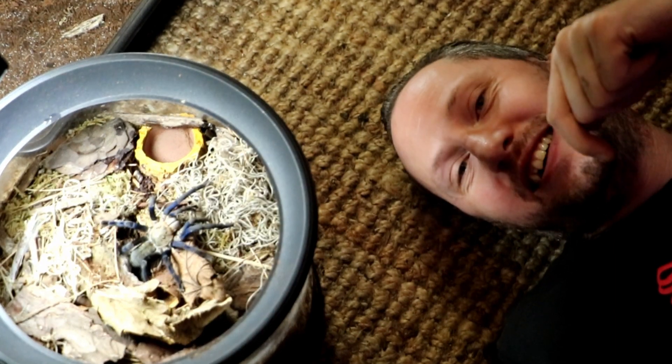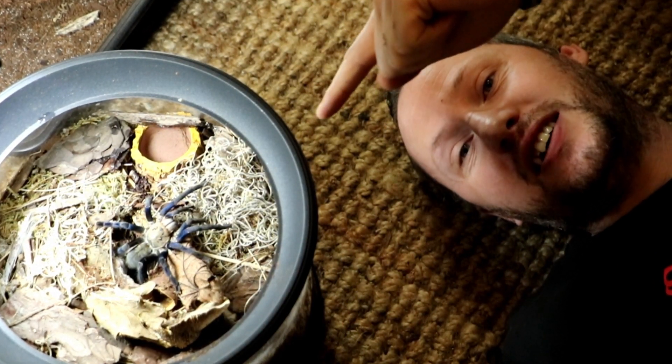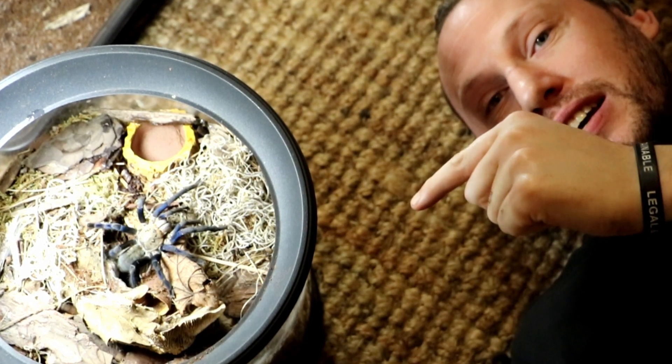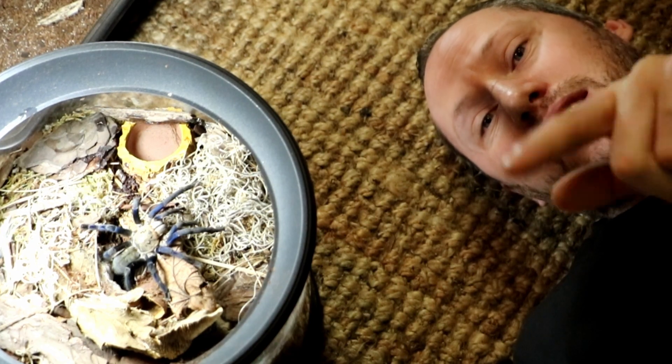Hi, I'm Gar from Arachnotube on behalf of the Spider Shop. This here is a cobalt blue tarantula, Cyriopagopus lividus, and we're going to take a quick look at her and her enclosure. Thanks for watching.